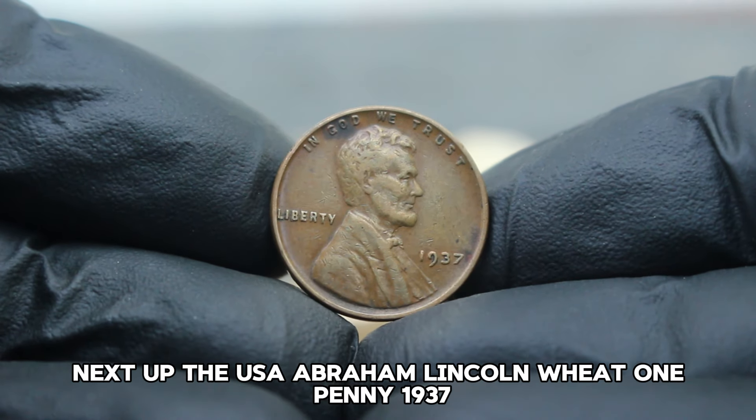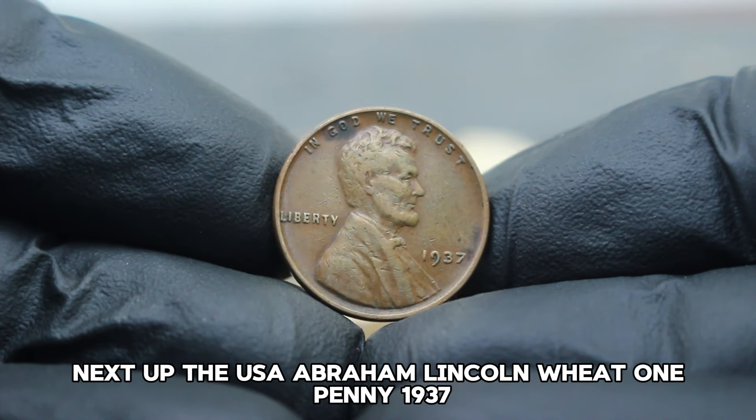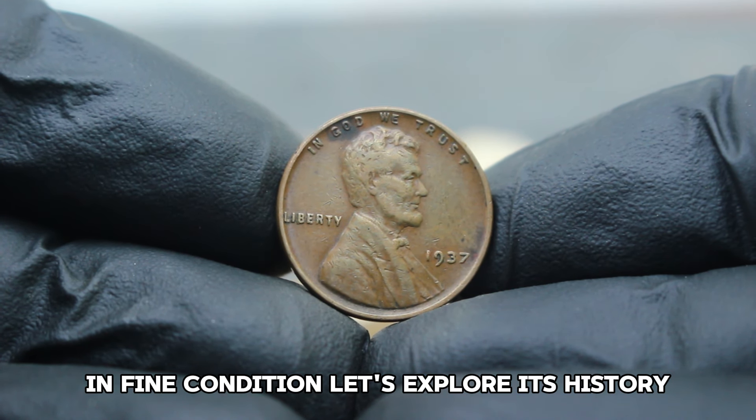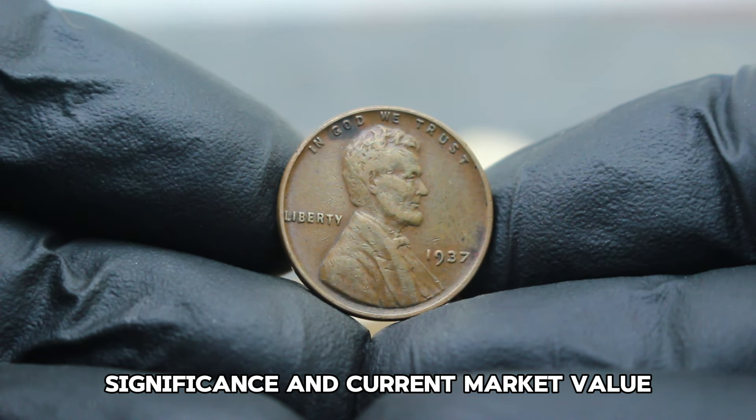Next up, the USA Abraham Lincoln Wheat one penny 1937, large date without mint mark in fine condition. Let's explore its history, significance, and current market value.